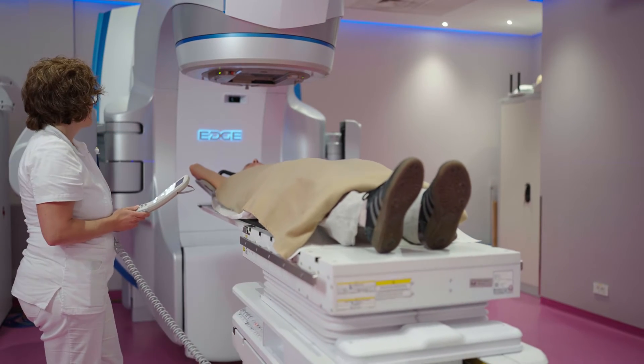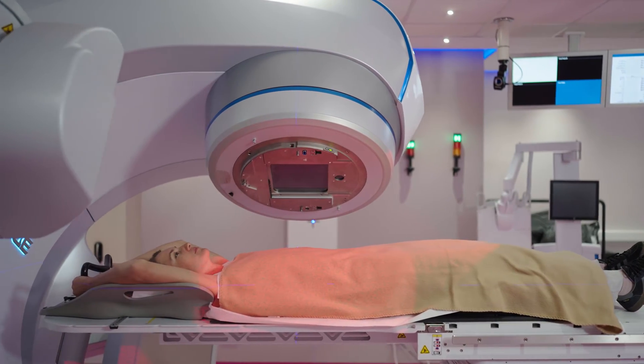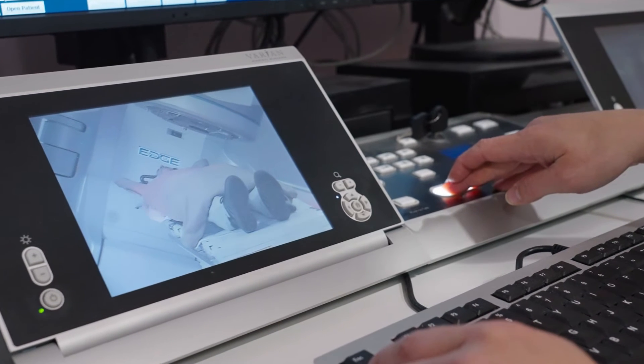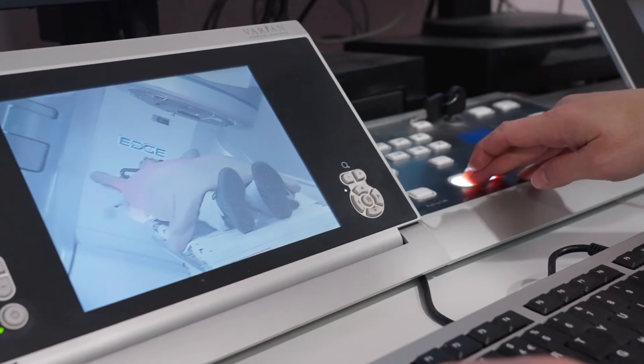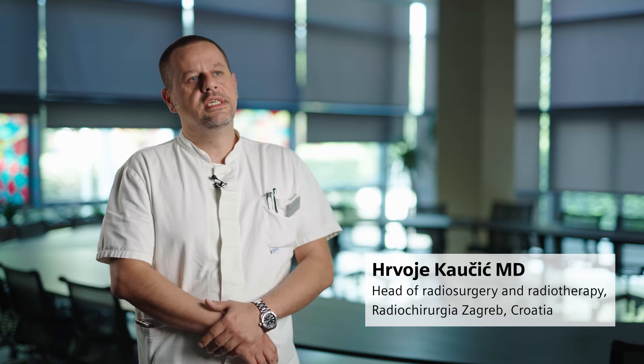In this case we are able to do a radiosurgery treatment. Radiosurgery is a form of radiotherapy which uses highly and precisely shaped photon beams focused directly to the tumor lesion. This procedure is typically conducted in a single fraction but it can be conducted in up to five fractions.